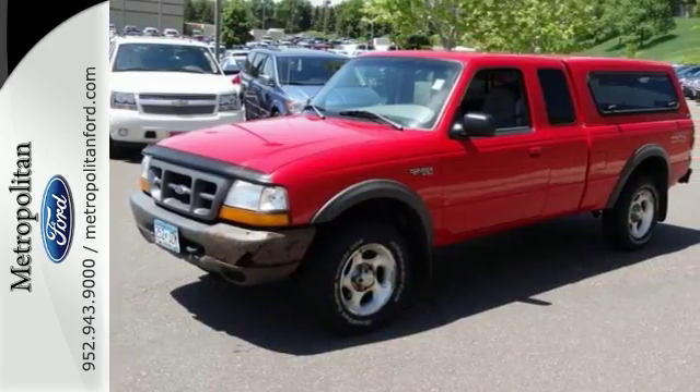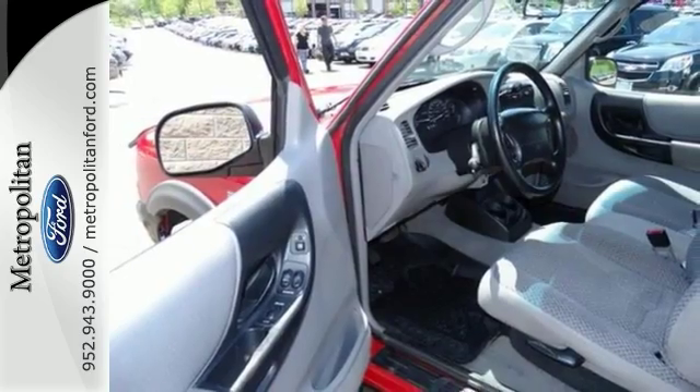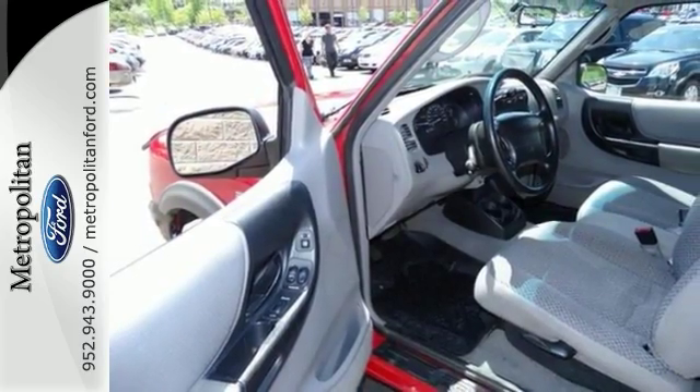Features include four-wheel drive, tow hooks, and air conditioning. You'll also get a bed topper and anti-lock brakes.